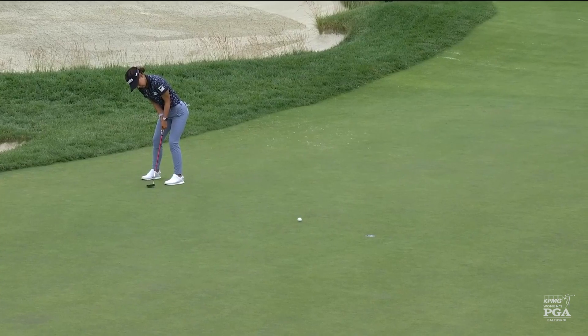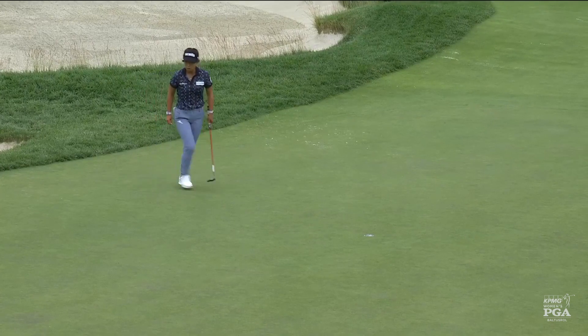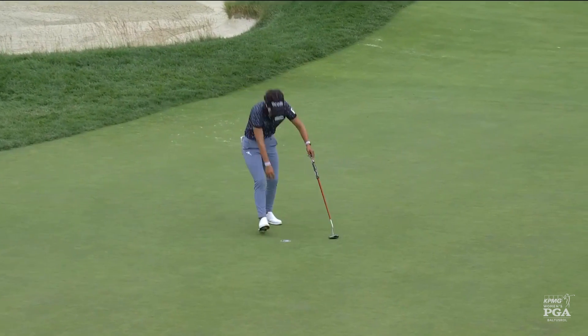You have to stand at the front of the green and kind of look at the mow line. That's Jenny Shin for a birdie — Jenny's right there in the mix.